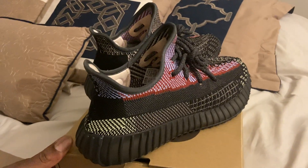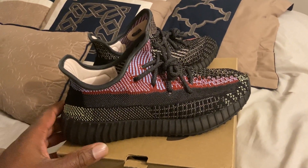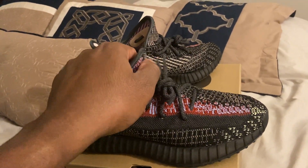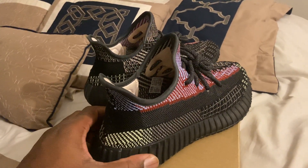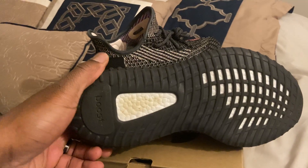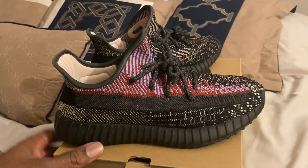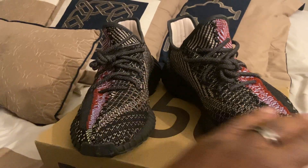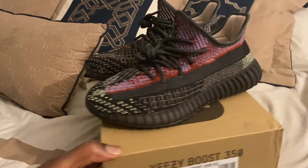I'm gonna go ahead and plug — I got these from YesKicks, guys. If you want to check them out from YesKicks, I'll put their name in the title so you can check them out. These are super nice man — Boost, Adidas, very well made, very nice shoe. I really really like these and I'm definitely gonna get me a pair to add to my collection.